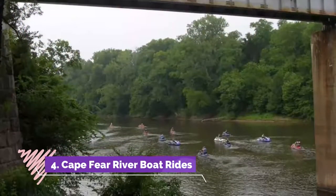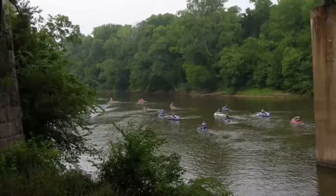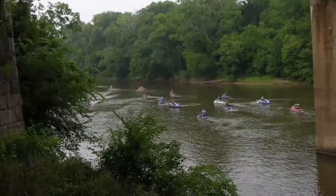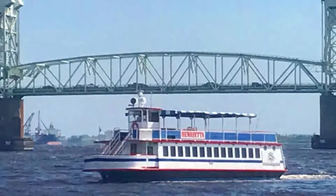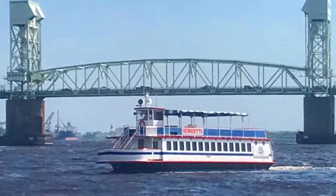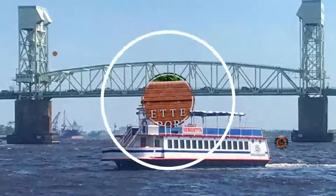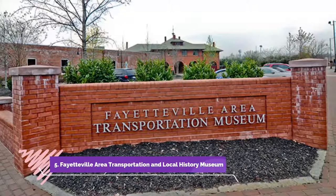Number four: Cape Fear River Boat Rides. The best way to experience the Cape Fear River is with a boat ride. Cape Fear River Boat Rides is a great company founded by Freddie Mims, a member of the U.S. Coast Guard. Some of these cruises last for up to eight hours, but the time really flies by.